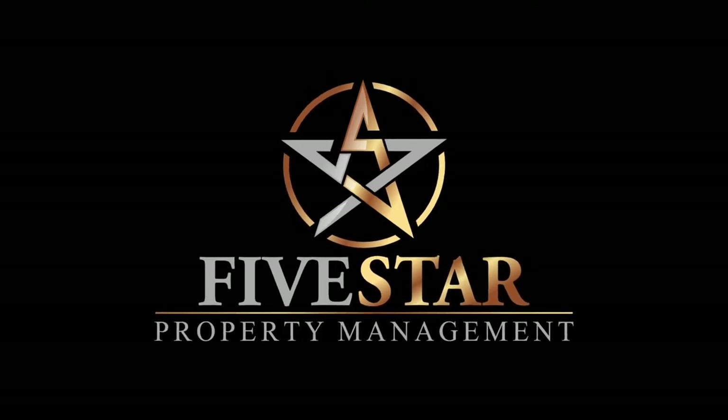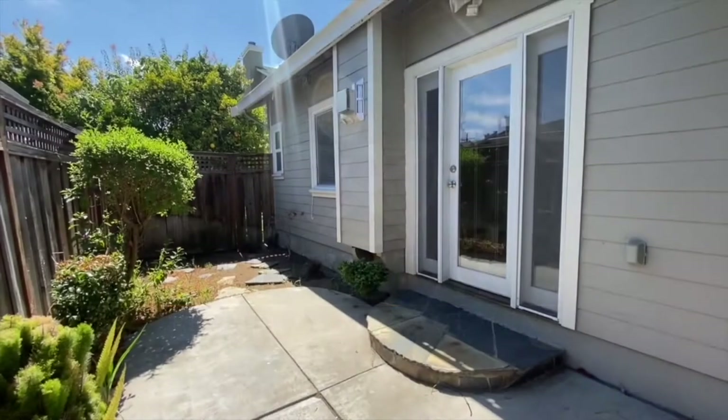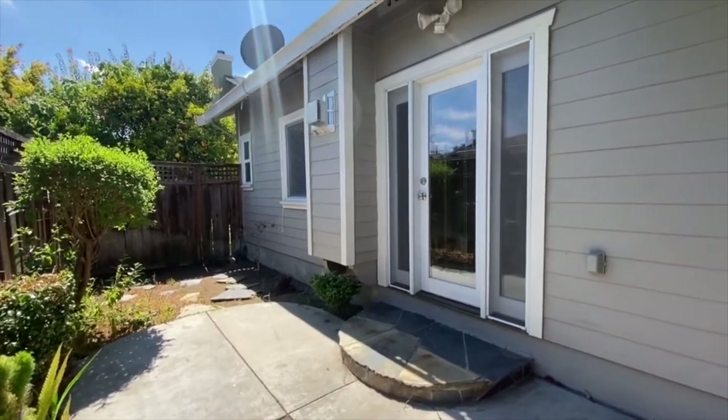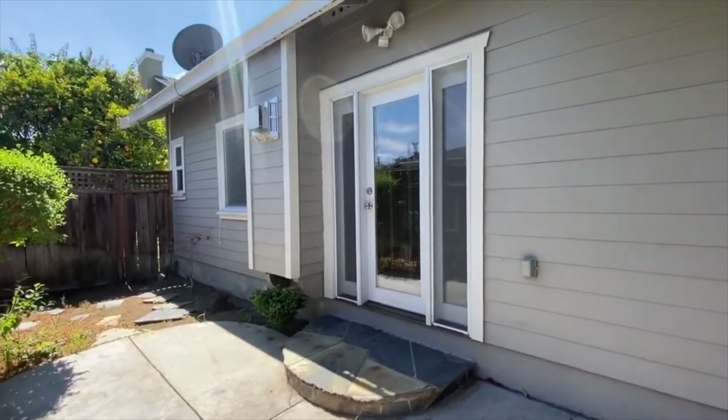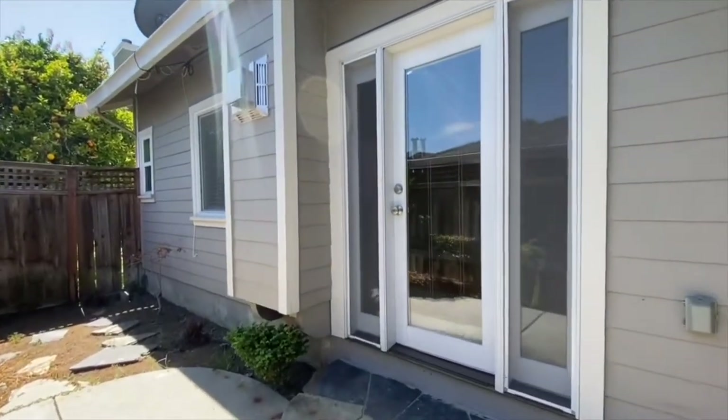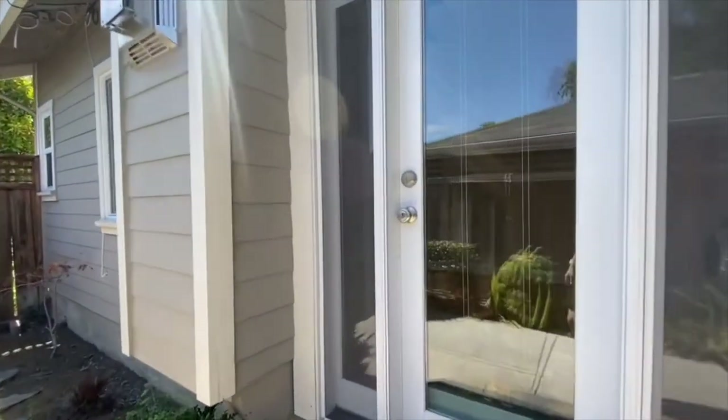Five Star Property Management. Video tour of the property located at 447 East California Avenue in Sunnyvale, California. This is a one-bathroom studio, a little bit under 300 square feet. We're going to give you a video walkthrough to give you an idea of the layout and flow of the unit while also keeping you and your family safe and healthy from the comfort of your own home.